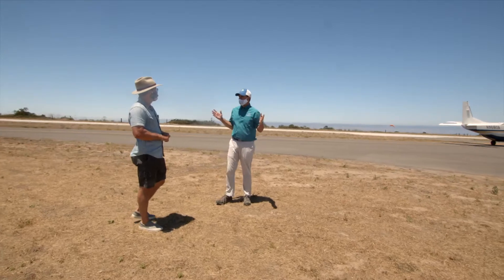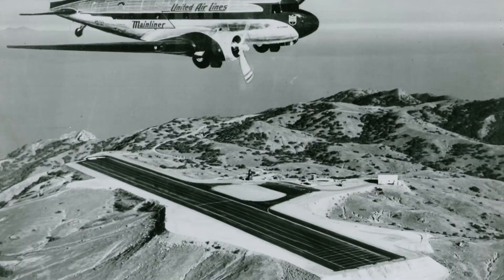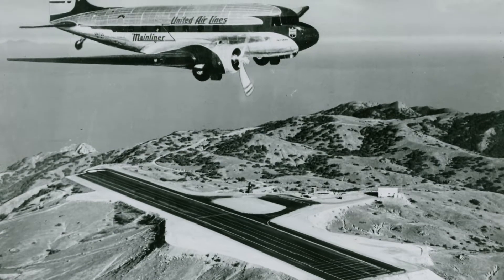When they were looking around this whole island, as you can see, there's nothing flat on Catalina. So they literally leveled mountains and filled valleys to make this runway.